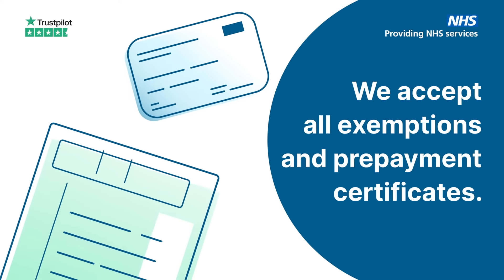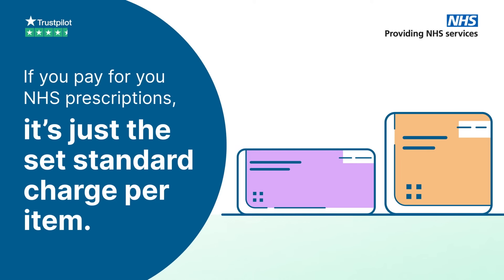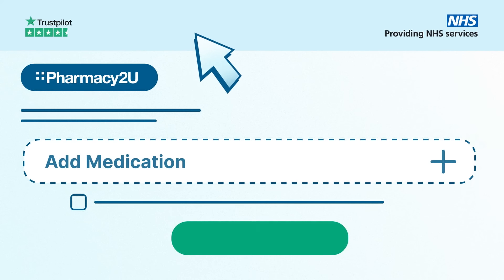We accept all exemptions and prepayment certificates. And if you pay for your NHS prescriptions, it's just a set standard charge per item. Once you've set up your account and chosen Pharmacy2U to take care of your prescriptions, you're ready to go.